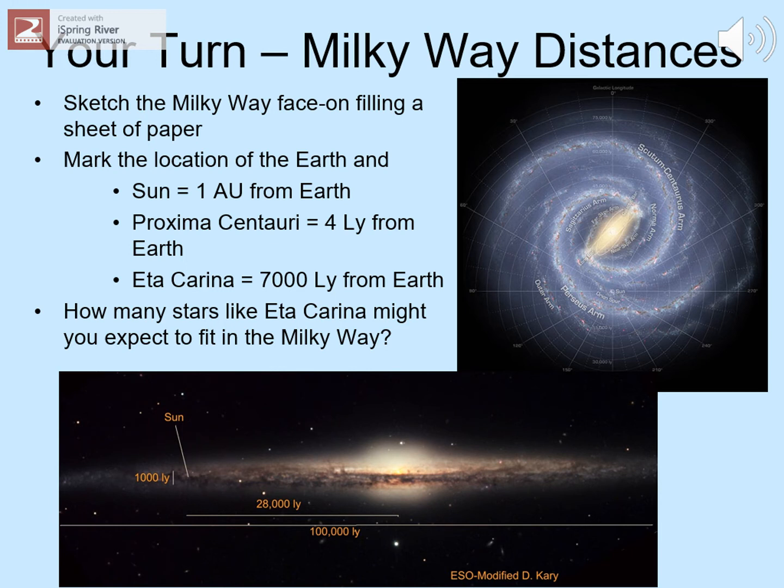If stars like Eta Carinae are scattered at regular intervals of about 10,000 light-years throughout the disk of the Milky Way, how many of them could you fit on your sketch? One way of doing this is to try drawing circles of about 10,000 light-years in diameter, staying in scale with your drawing. Assume a star like Eta Carinae is at the center of each circle. Note that massive stars are almost certainly not so evenly scattered, but making that assumption is a fine starting point for your estimate.